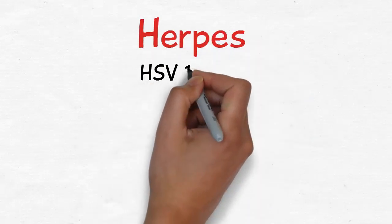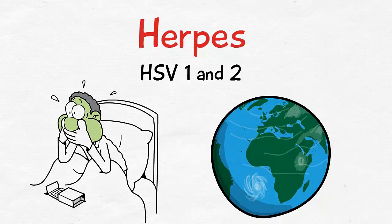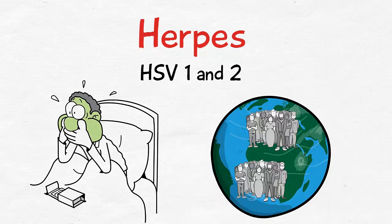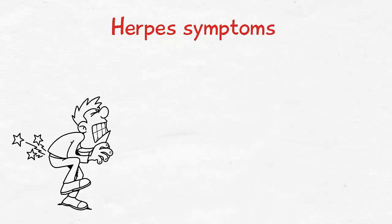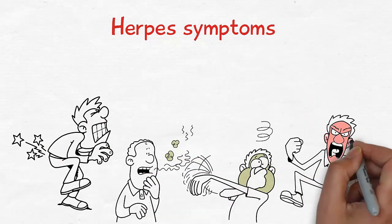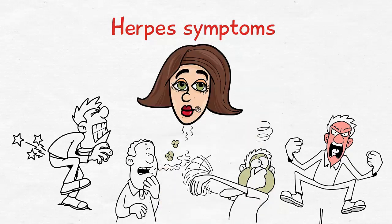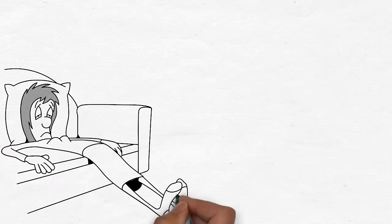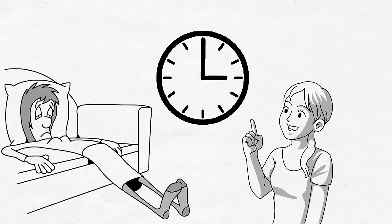Herpes, also known as HSV1 and HSV2, is a viral condition that affects millions of people around the world. Herpes symptoms can be painful, embarrassing, and irritating. The clearest symptom of herpes is the formation of lesions around the affected area. The primary herpes infection is often the worst, with subsequent outbreaks becoming lighter and less frequent over time.